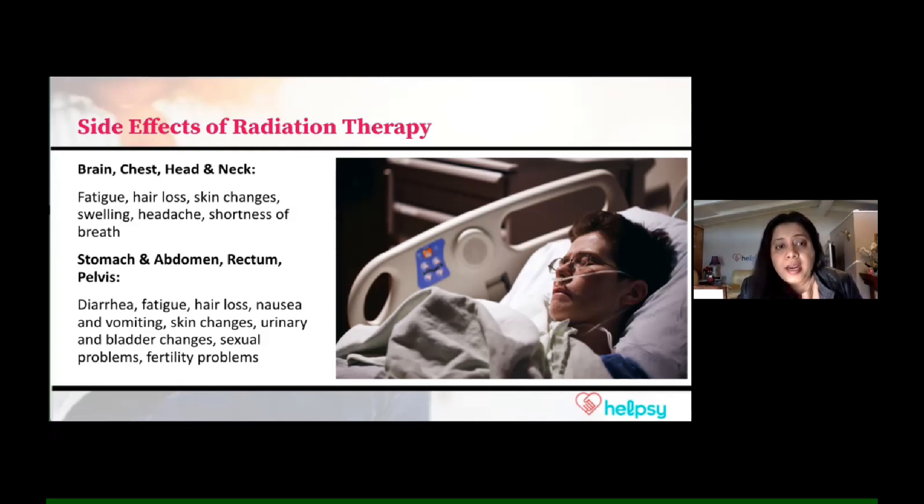Because of radiation, you may experience fatigue, hair loss, skin changes, headache, or shortness of breath. If you're getting radiation in the stomach, abdomen, rectum, or pelvis area, there will be impact on those organs — things related to the GI tract, intestine, and digestive tract, such as diarrhea, vomiting, nausea, constipation, and taste changes. If radiation is given externally, it can impact the skin — skin changes or skin burns can happen — so it's very important to keep note of that and address those.